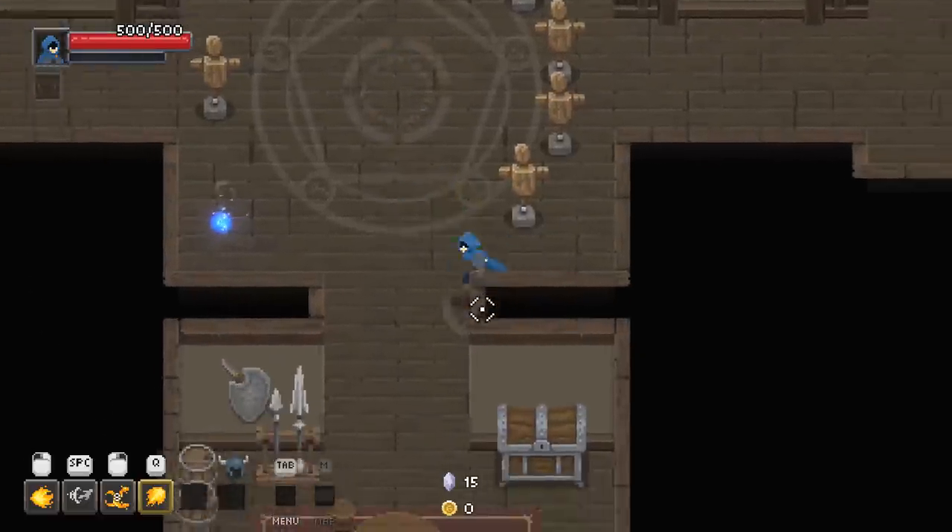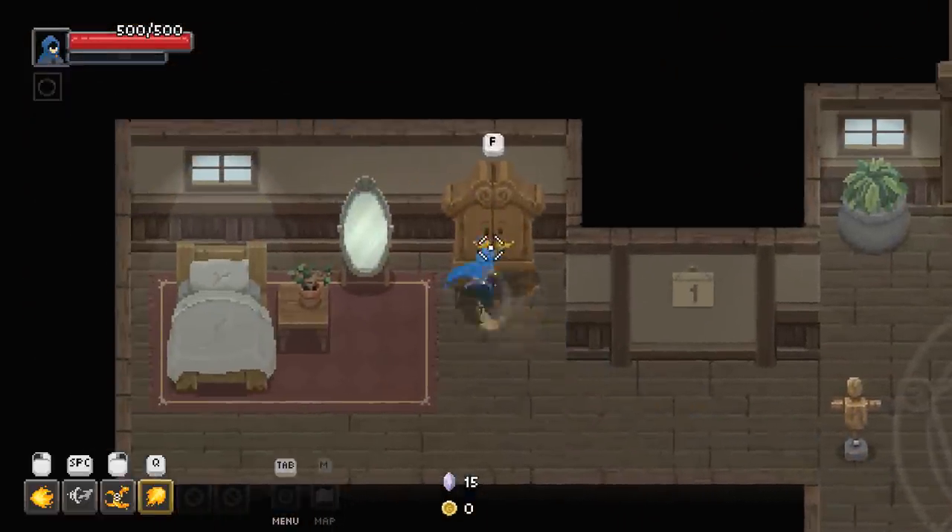Nothing inside that treasure chest? I saw a treasure chest and I got excited. We've got other cloaks — I can have a green one that increases run speed and evade chance, or one that increases armor and defense and vigor, or one that increases max health and defense. That's tempting. I think I want pace. For those of you that have been around the channel for a while, you'll know that my favorite color is green.